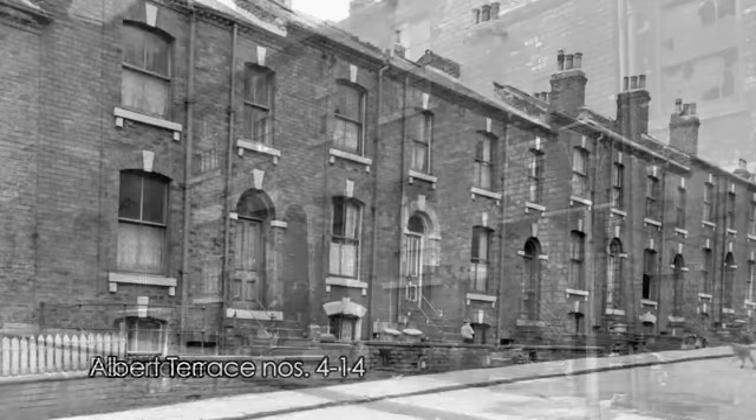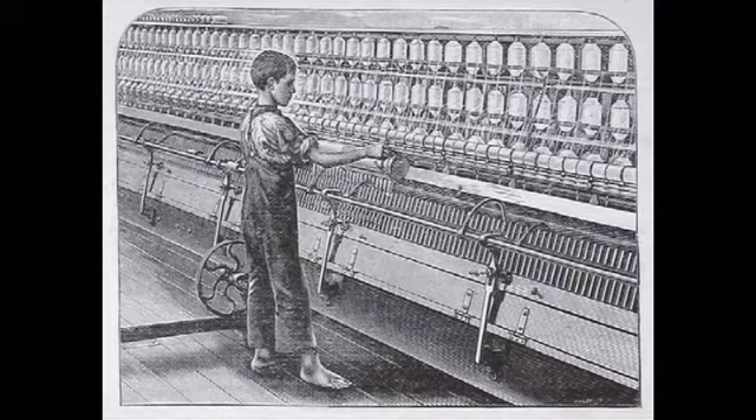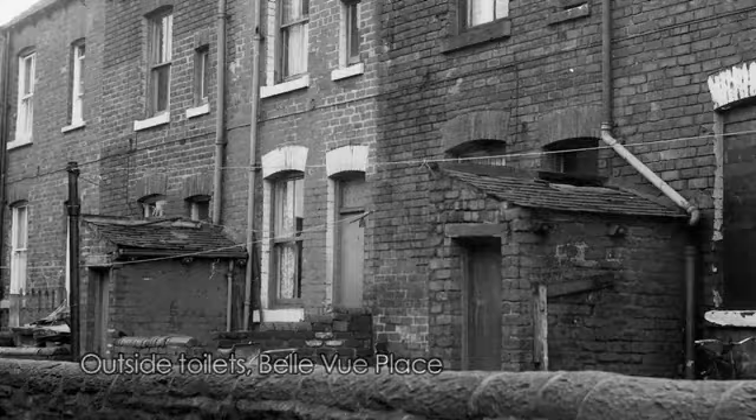Life in Victorian Burley could be tough. The factories were dirty and noisy and sometimes dangerous. Even little children worked in the textile mills. Houses had no bathrooms and the toilets were outside, shared by two or more families. Many people died of diseases such as polio, typhoid or cholera.